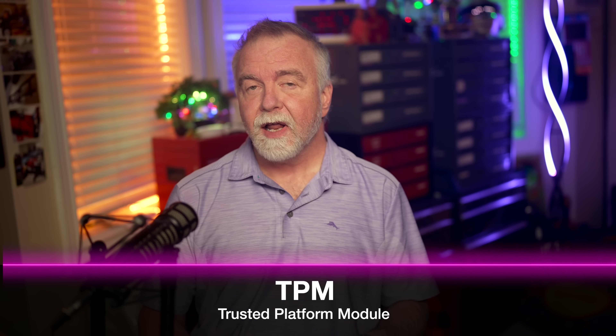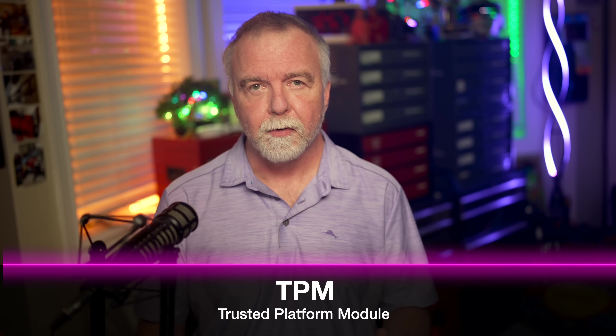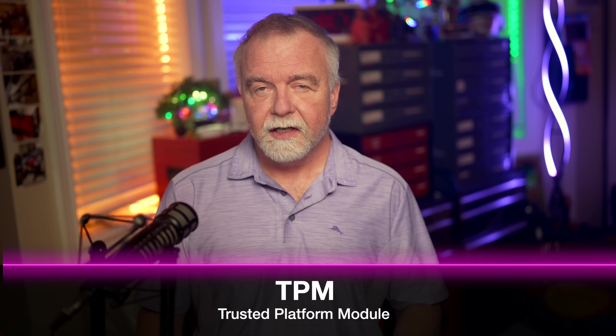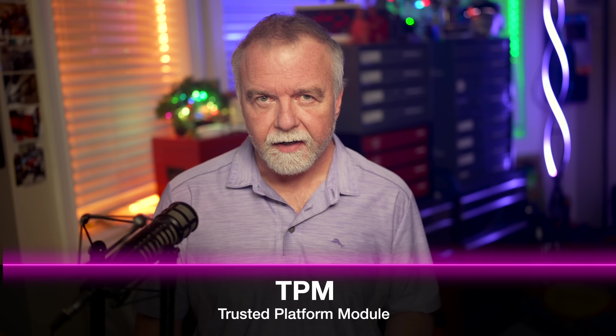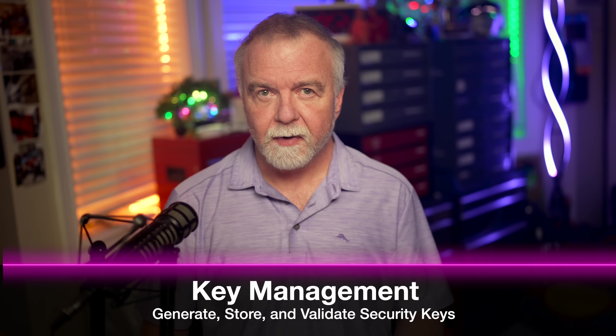This all starts with that mysterious TPM module we keep hearing about, so let's take a quick look at what it all means. The Trusted Platform Module, or TPM, is essentially a dedicated security microcontroller embedded within your computer's motherboard. It acts as a secure cryptoprocessor designed to perform cryptographic operations. It can securely generate, store, and manage cryptographic keys — vital for features like BitLocker Drive Encryption, where the keys needed to unlock your data are protected by the TPM, making it much harder for unauthorized individuals to access your files even if they physically remove the drive.